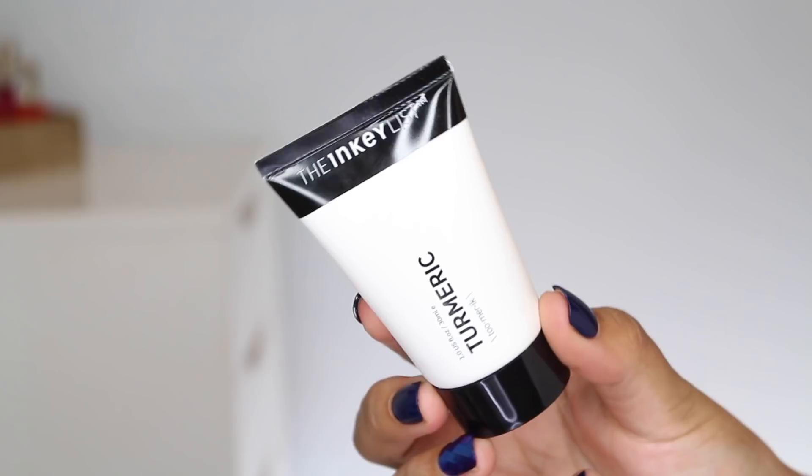A super interesting line that launched in North America more recently — I think it was out in the UK first because they are UK-based — is The Inkey List. All of their products are under $15. This one is $12.99 at Shoppers Drug Mart and you're getting a full fluid ounce. They're exclusive to Shoppers Drug Mart in Canada, and in the United States they just launched or will be launching at Sephora, which is so exciting. What they do definitely has Deciem vibes, but what I like about these guys over Deciem is they're not confusing — they not only tell you how to pronounce things but how to use them. Their Instagram and webpage are really informative. So this is their Turmeric Moisturizer.